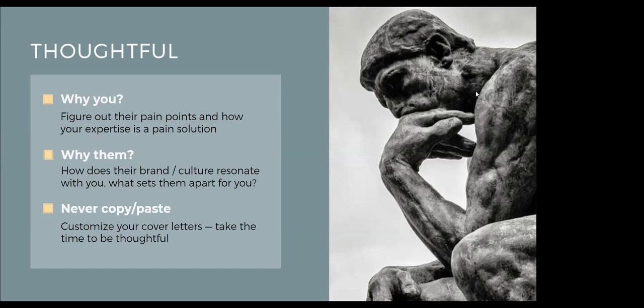A note on pain points: when you're trying to figure out the pain points of the particular company or team you're applying to, sometimes it's written right in the job description — for example, 'we need to double our team in the next two months,' or 'we're looking for someone to drive online user engagement to reach 2 million users.' But sometimes it's not so explicit. You can lean on your network, find somebody on LinkedIn who might be connected with that team or hiring manager, and try to get some insights about what they're really hoping for in someone in this role.